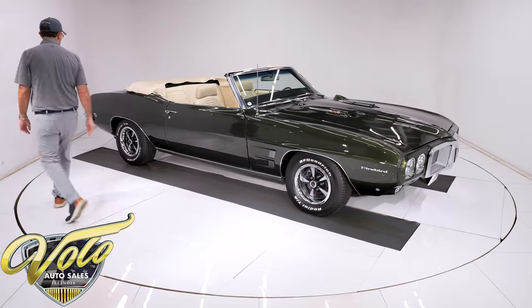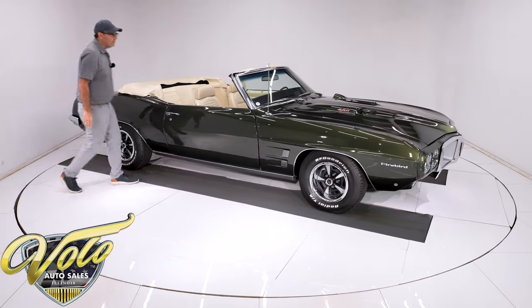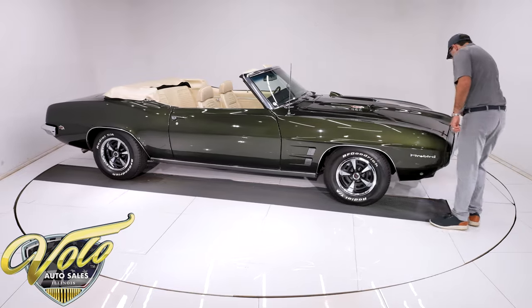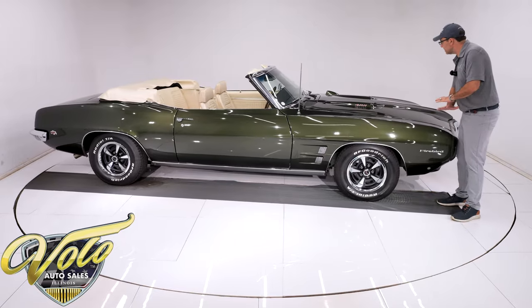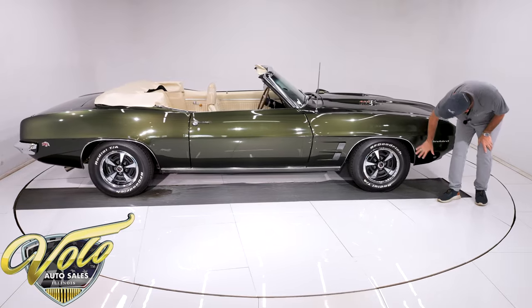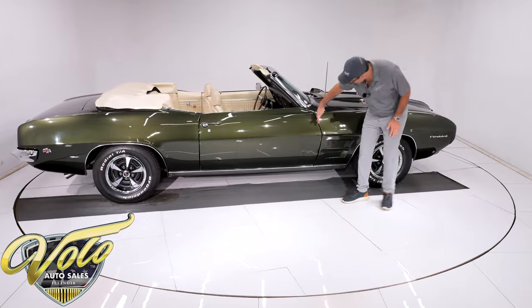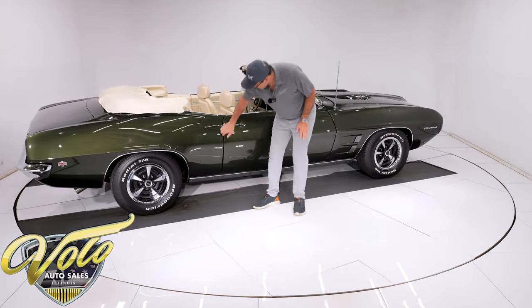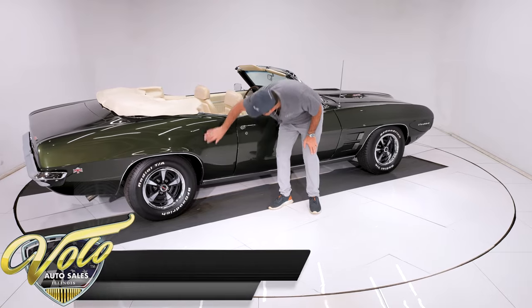The body and paint is beautiful on this car. It's got the 400 hood with the dual scoops. It all fits and lines up real nice. This is absolutely straight — I don't see any issues. This all lines up nice, smooth, all the way at the bottom, even.